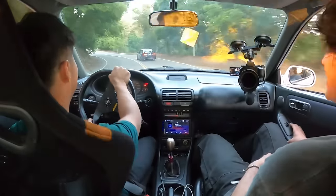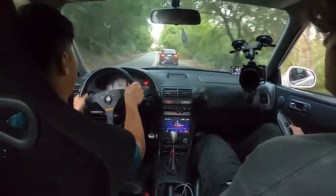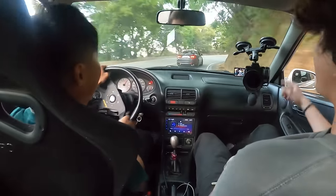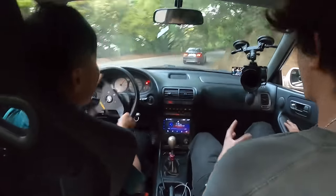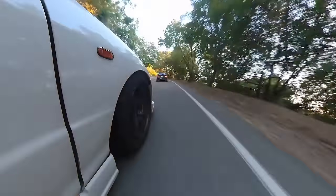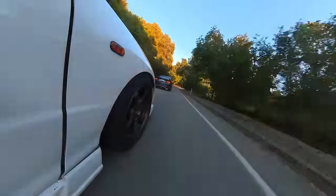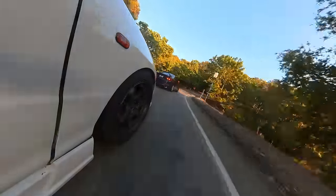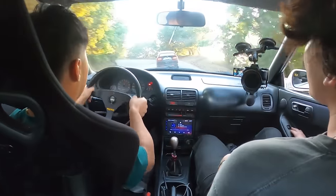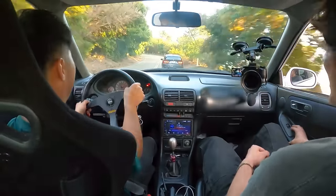Hella sketchy. I'm on edge, dude. That thing is hella twitchy — like good twitchy — oversteering a little bit. Bro's running hella skinny tires in the back. Look at how skinny the back is compared to the front. That thing is crazy.